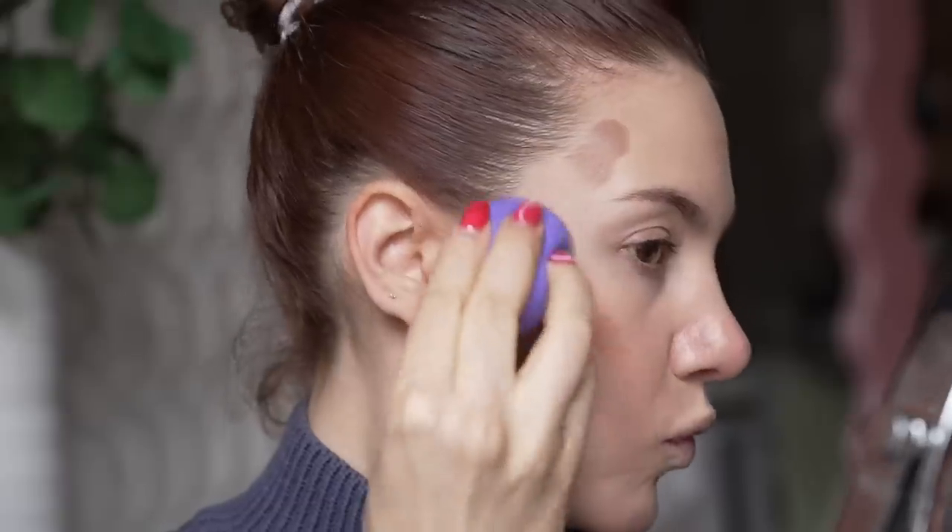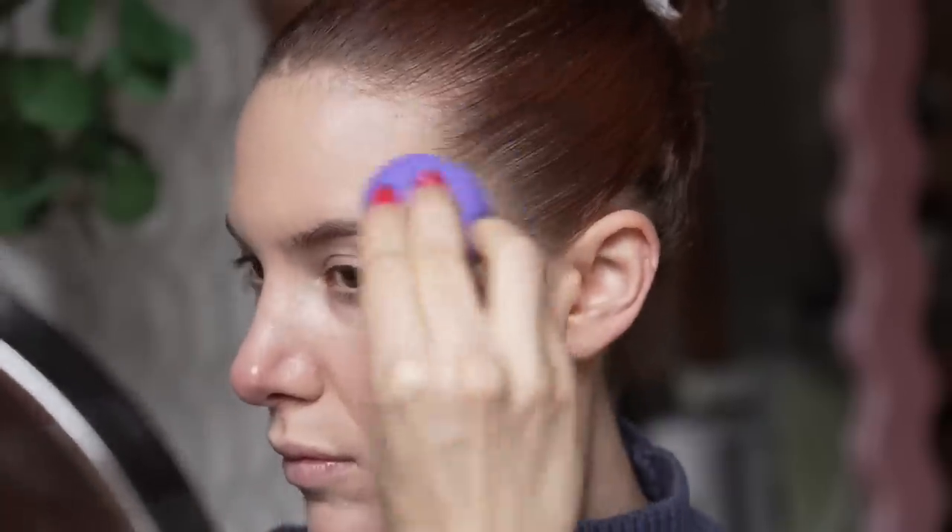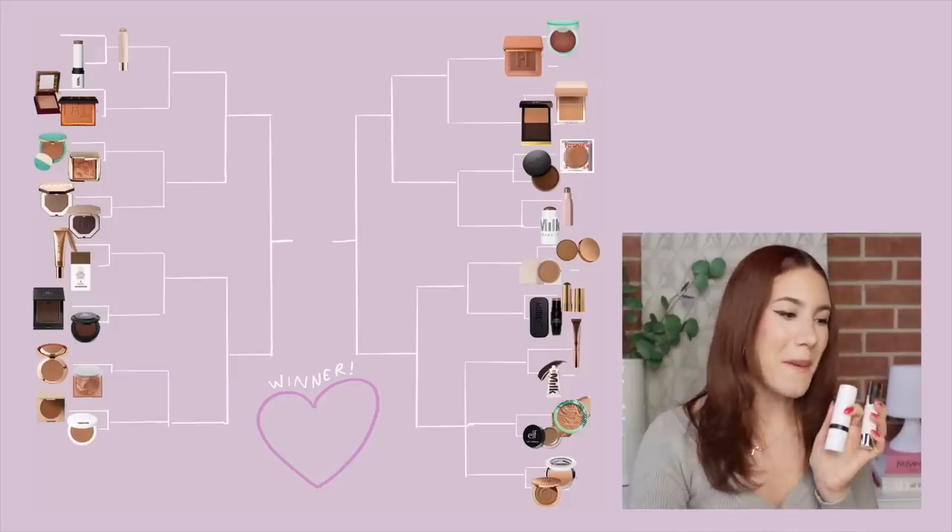Let's get started with the first two products: the Rare Beauty bronzer stick and the Makeup by Mario bronzer stick. I put these two head-to-head because they are both stick bronzers. The Makeup by Mario is more full-on — very pigmented, creamy, and intense with a lot of payoff. The Rare Beauty one is more versatile; you can use it on no-makeup days and heavier makeup days because it's buildable. They're both great products, but because the Rare Beauty one has more versatility, it's the winner.